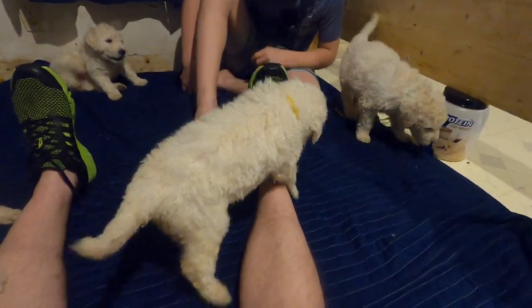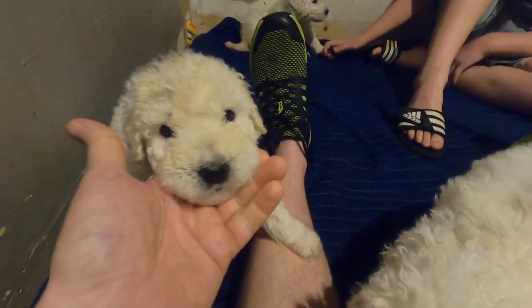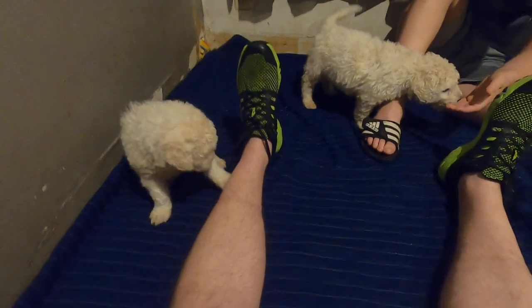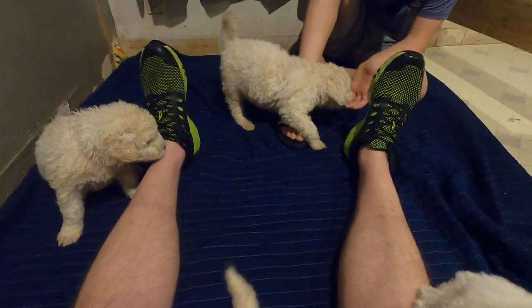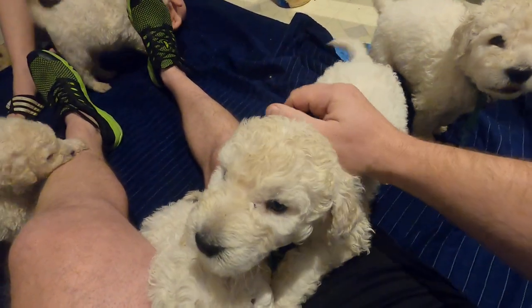That's about all I've got for today. Can you say bye, puppy? All right, you guys have a good afternoon. Bye.